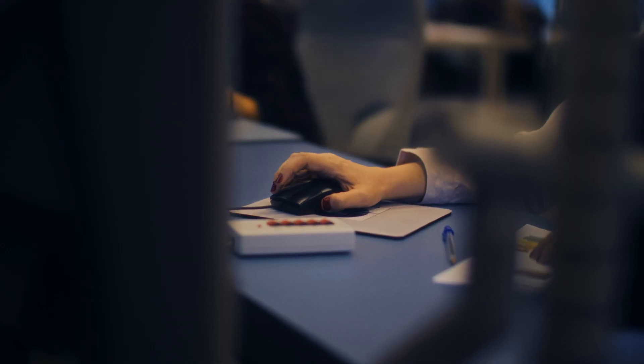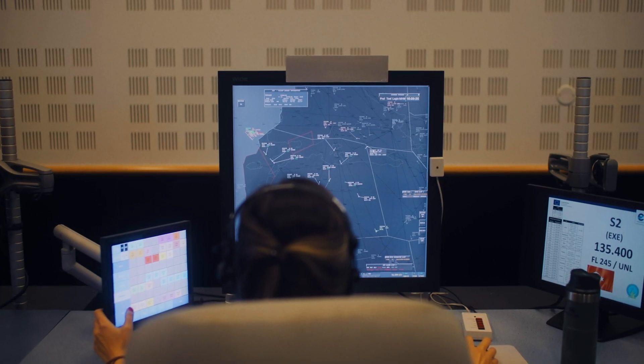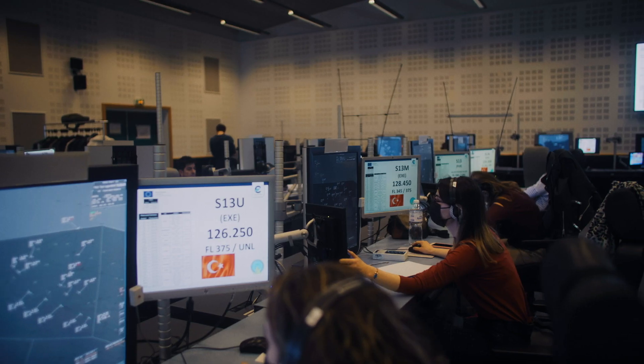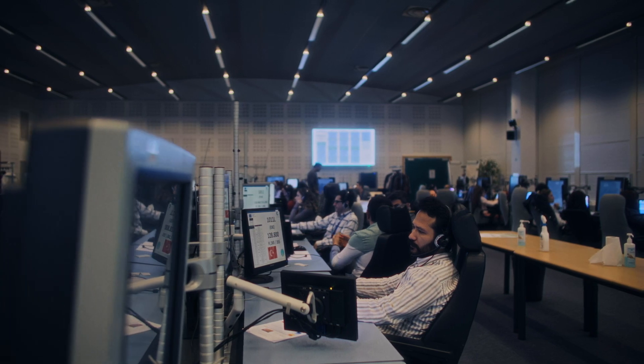Assessing the impact of changes throughout free route and evaluating related airspace design and procedures were essential for DHMI. That's why the decision was made to run an extensive series of real-time simulations at the Eurocontrol Innovation Hub.